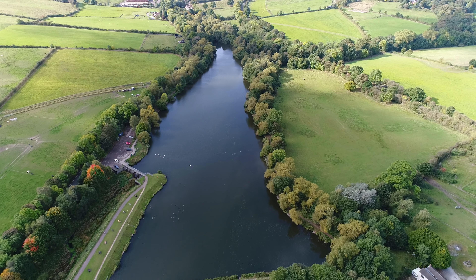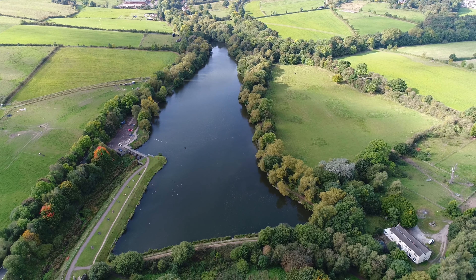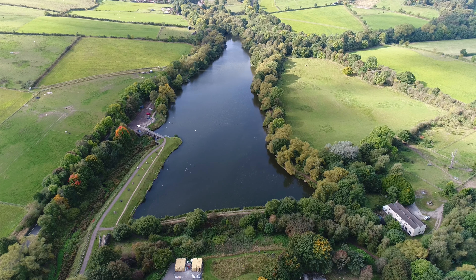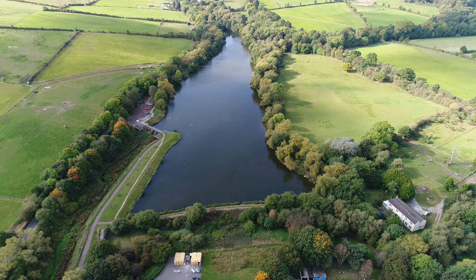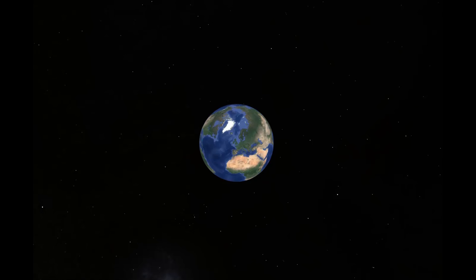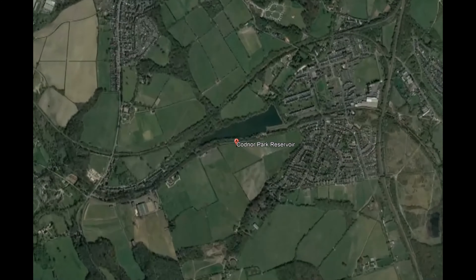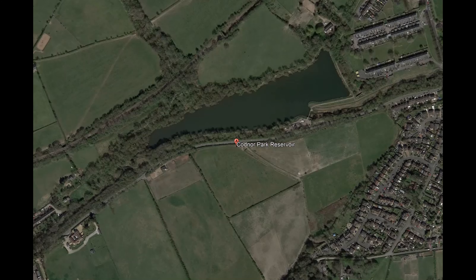Codner Park Reservoir was the last of the three main reservoirs built to supply the vast amount of water required by the lock systems on the Cromford Canal. It's now a wildlife haven and a beauty spot, enjoyed by many and worked on by a dedicated team of volunteers who worked very hard to repair and produce excellent facilities for both the people and the wildlife. When the flood defences had been completed, the lake had had its depth reduced and the Pinkston Arm of the canal had been left high and dry.